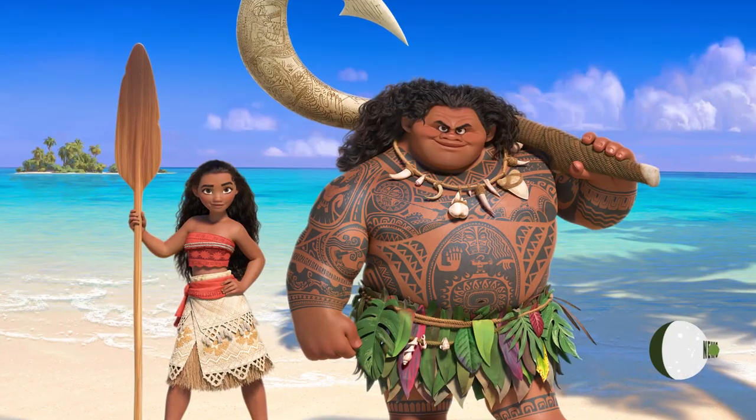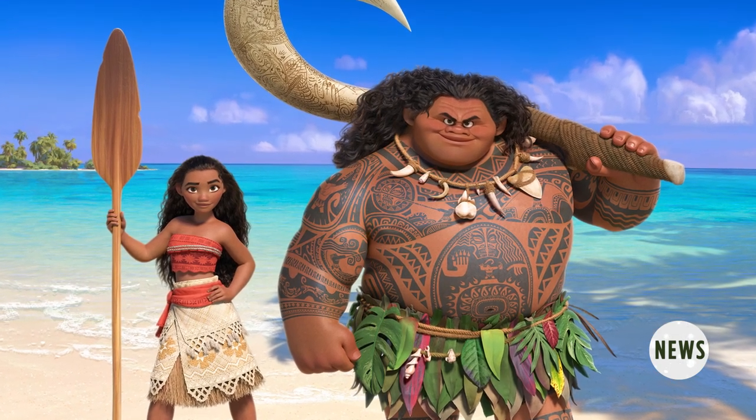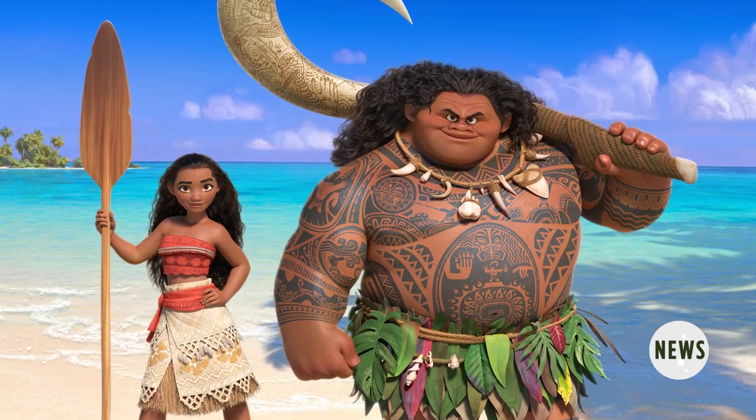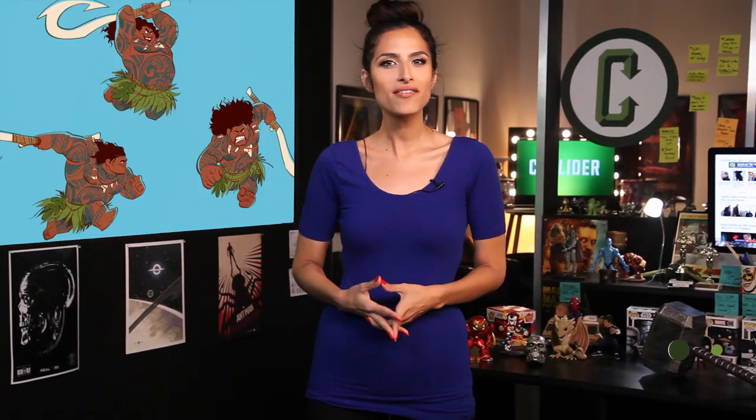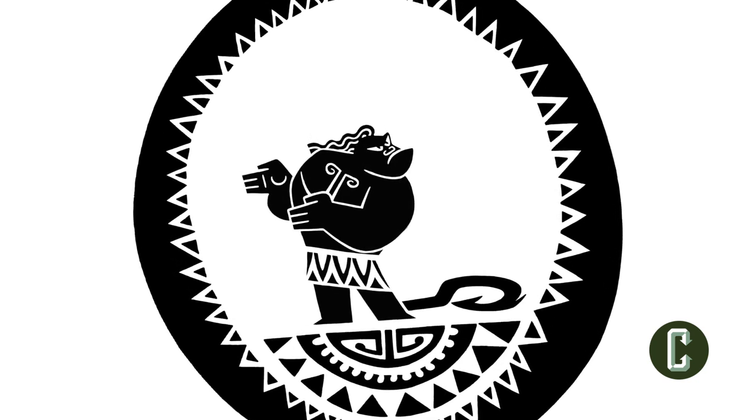Disney's latest animated effort, the seafaring adventure Moana, finds those art forms at a fascinating cross-section. While the film is largely rendered through stunning CG, it's also integrating the classic hand-drawn technique in a creative manner. The Dwayne Johnson-voiced Maui is a main character in the Moana narrative, but his pesky, morally righteous, and very alive little tattoo, dubbed Mini Maui,